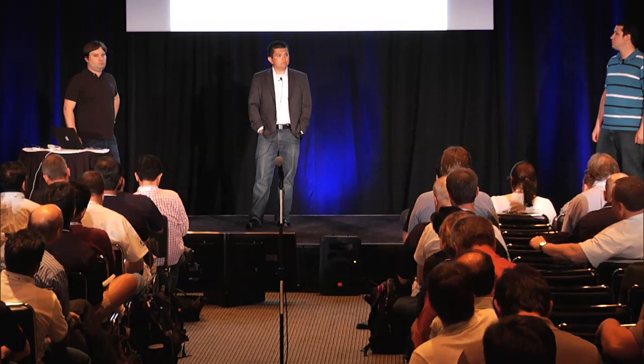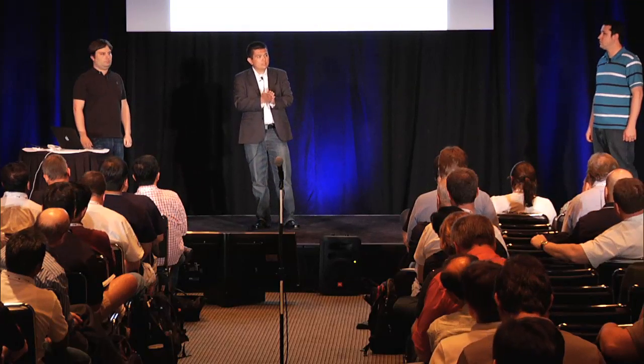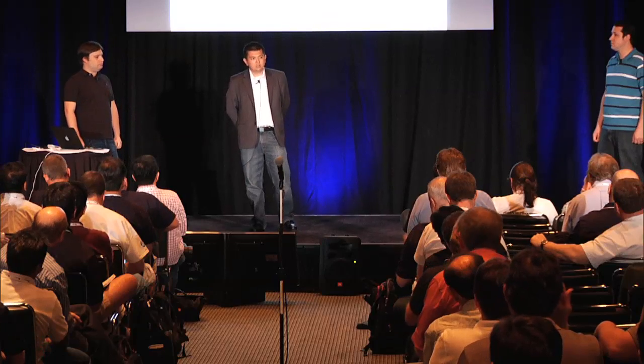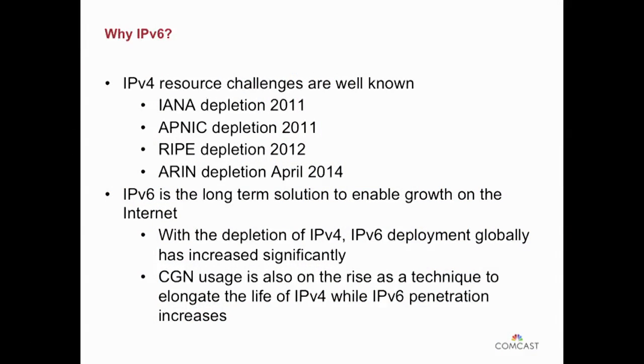A little bit of background from the bigger picture point of view. Not sure how many people here are really familiar with this, but you may have heard V4 is running out. It's largely what I've been spending a lot of time on for the past decade. Back in 2011, IANA and APNIC both ran out. IANA is the global body that governs addressing for the world; APNIC serves Asia Pacific. RIPE subsequently in 2012 met a similar fate, and just a few weeks ago here in the ARIN region in North America, they too dipped into their final slash eight.